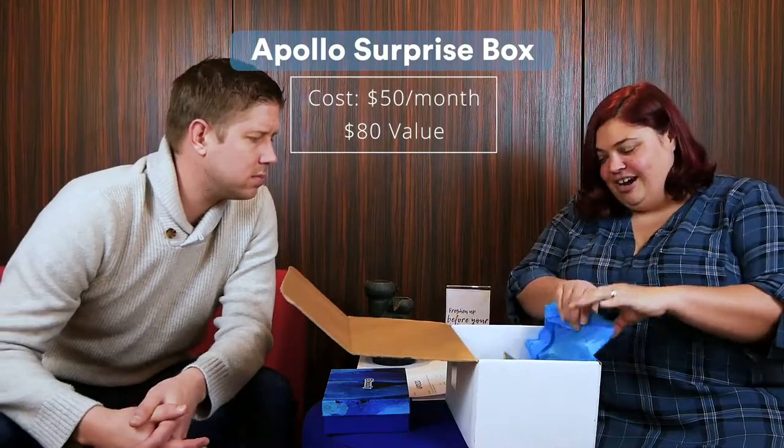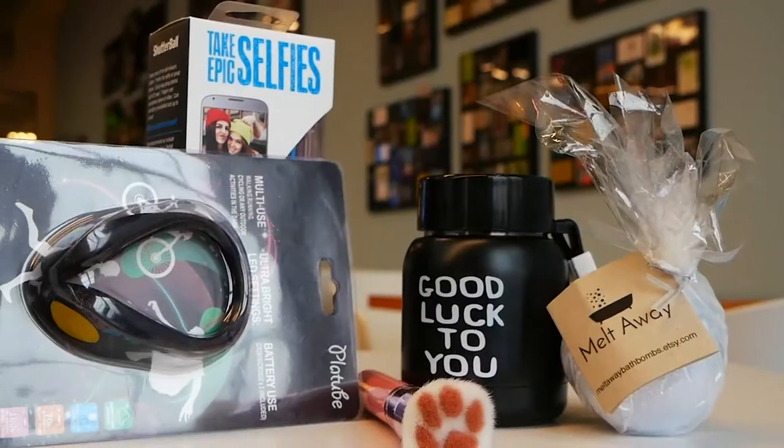The Apollo Box — the Apollo Surprise Box. This one sounds good, I love surprises. We're gonna try to figure out what's going on in here. Alright, what's this? What do I got here?